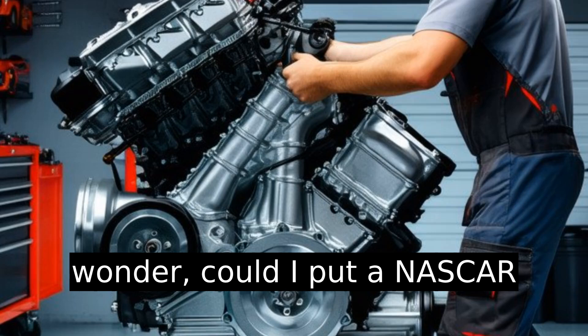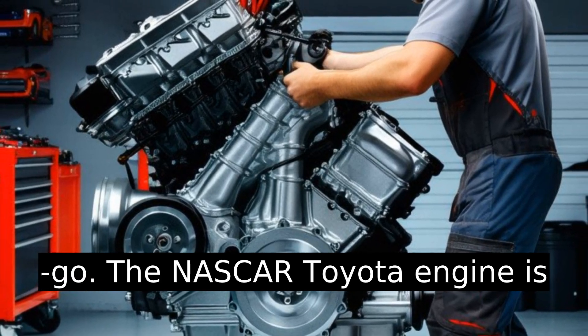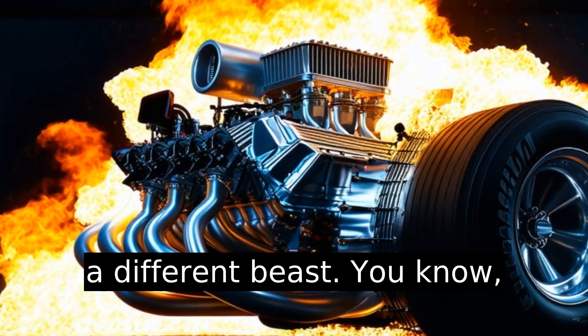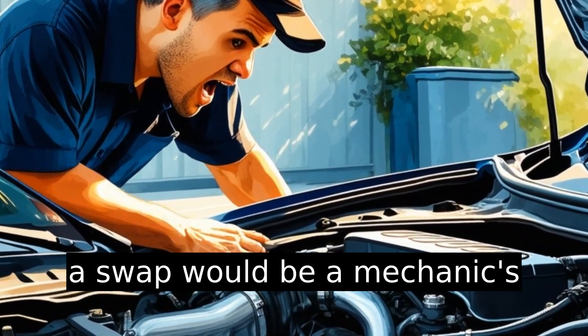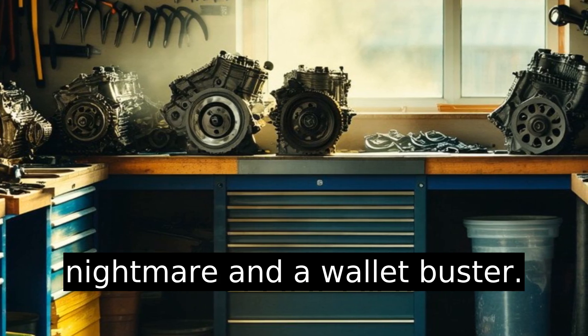If you wonder, could I put a NASCAR engine in my Camry? It's a no-go. The NASCAR Toyota engine is a different beast, designed to handle tremendous stress and heat. Attempting such a swap would be a mechanic's nightmare and a wallet buster.